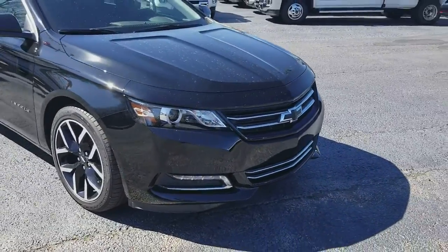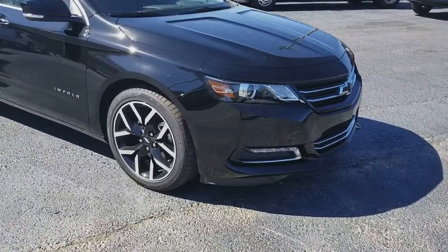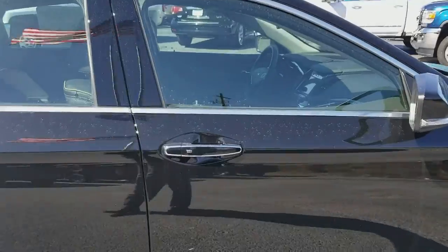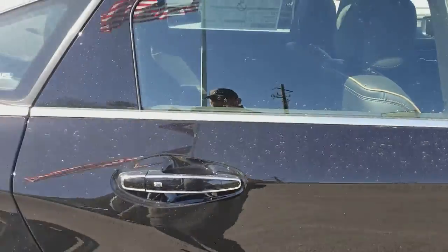Look at that. Gorgeous lines. Looks like it's moving, sitting still. Very nice wheels. I love the chrome around the windows, how it highlights the door handles there. Very, very sharp.